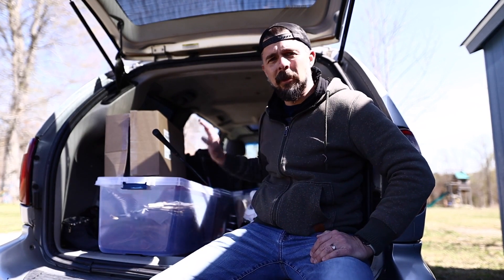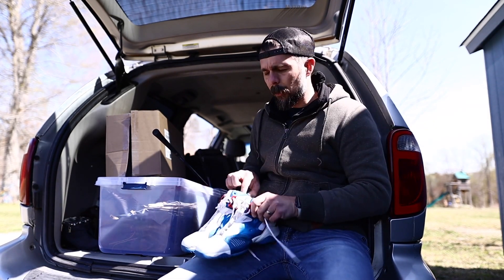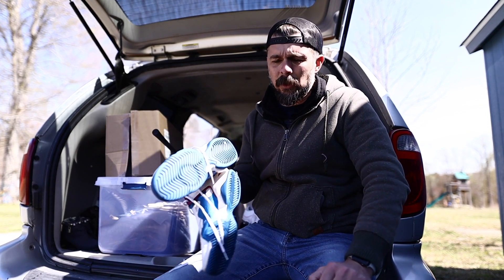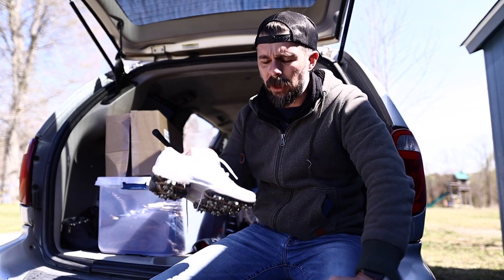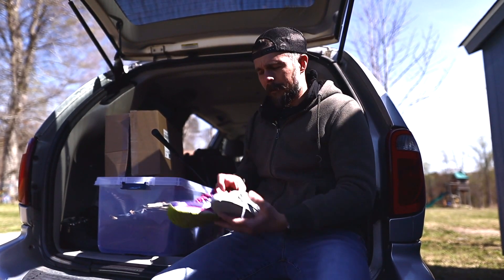Here we are in the back of the thrift mobile going through what I picked up. I had a frequent shopper coupon at Goodwill so I got 20% off everything — I'll tell you the original price and you can subtract 20% from there. Got this pair of Reebok Pumps in a youth size — paid $5.50, going for $70 to $100 on eBay. Nike golf shoes going for about $40 on eBay. New Balance Phantom Tape Kush — I've sold some recently for $25 to $35 plus shipping, paid $5.50.